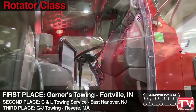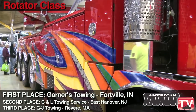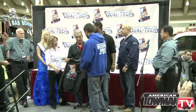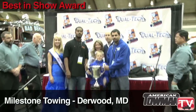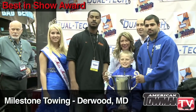In the rotator class, first place goes to Garner's Towing in Fortville, Indiana. The American Wrecker Pageant, sponsored by Dualtech, has a Best in Show award. The 2011 Best in Show goes to Milestone Towing in Derwood, Maryland — the winner of the heavy duty single axle class.